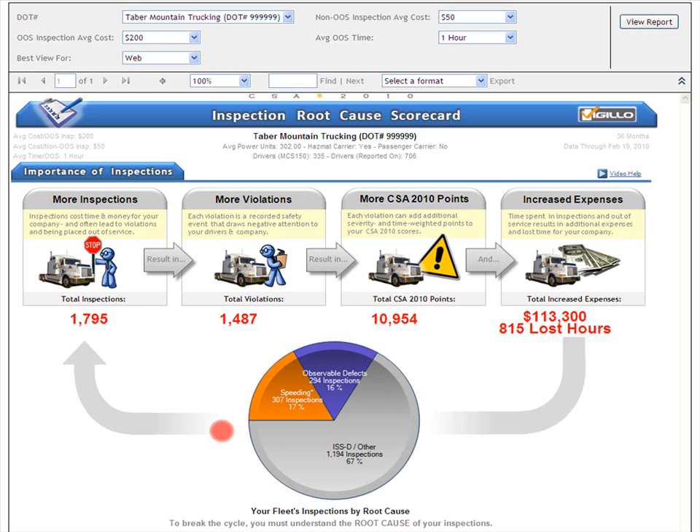We'll see more examples in later scorecard sections. We'll talk more about these three root causes in the next section of the scorecard. And by the way, each section of your scorecard has its own video help. That wraps up this video help for this scorecard section: The Importance of Inspections.